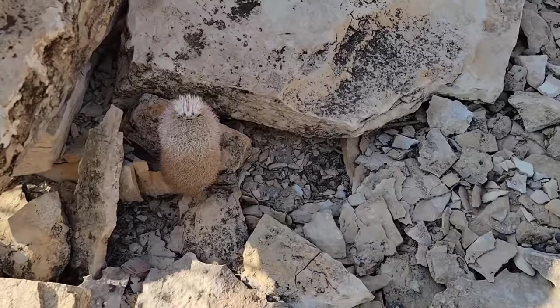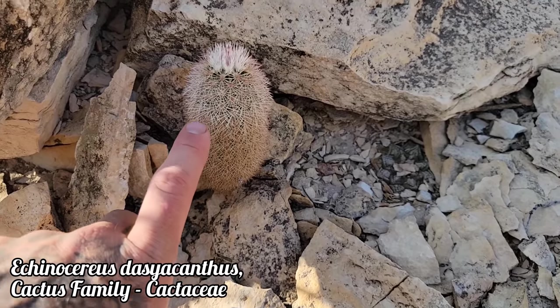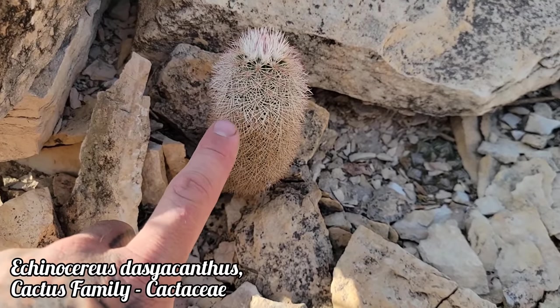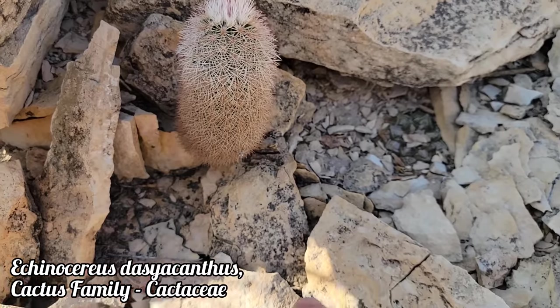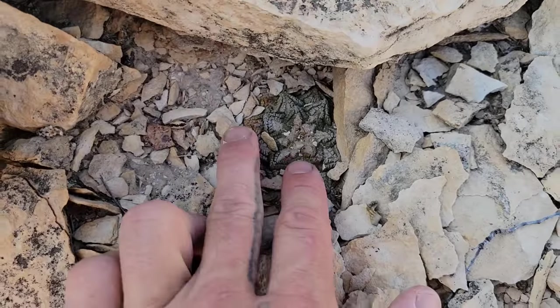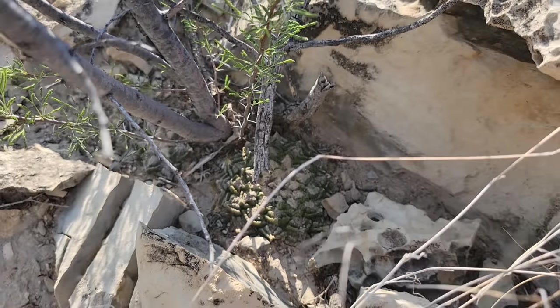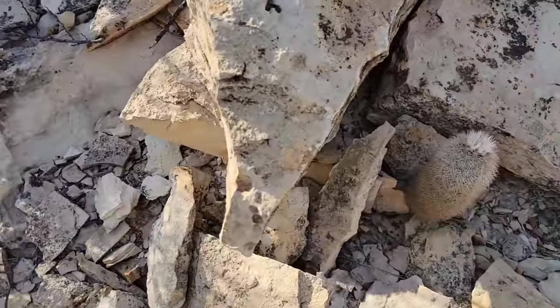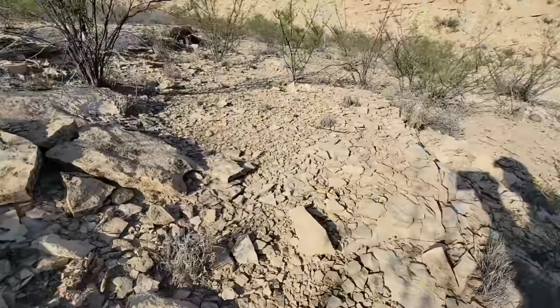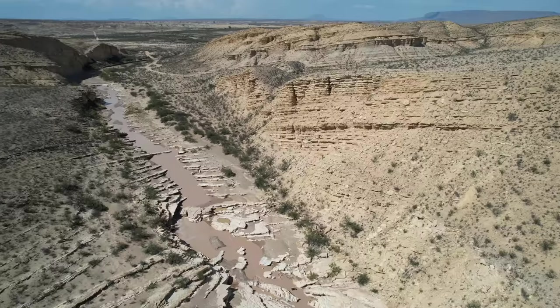Over there we've got an Echinocereus — looks like it could be Echinocereus dasyacanthus or Echinocereus chloranthus. And right there, look — you've got another living rock cactus, an Ariocarpus, hanging out — and a big old one right there, flowering in November with the pink flowers. Such a goddamn incredible habitat.